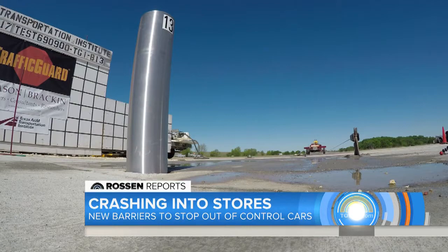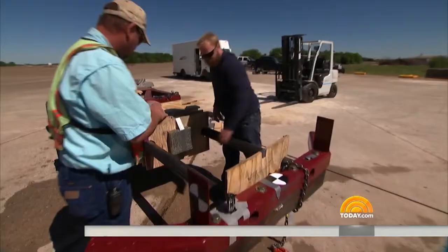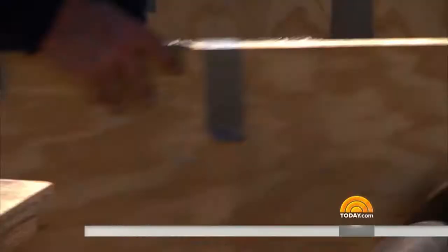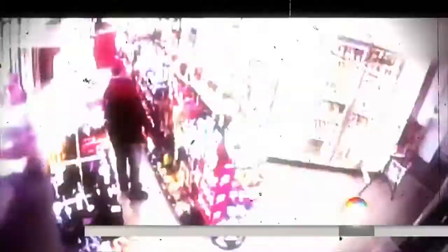They send the same car down the same track again at 20 miles per hour. It actually stopped the car — not only would you be safe inside the store, but even if you were a pedestrian standing right there, you'd be okay. So they upped the ante, resetting the test and this time sending the car into the stainless steel barrier at 30 miles per hour. It stopped it there too, even at 30 miles per hour. The new technology may be coming to a store near you so this doesn't happen to you.